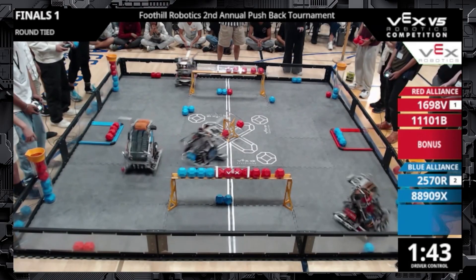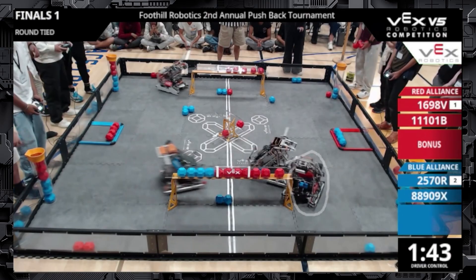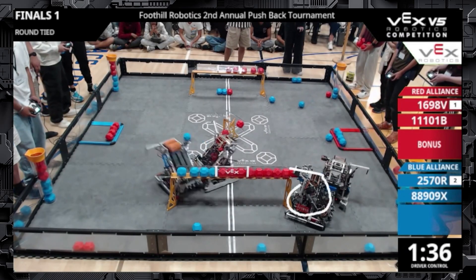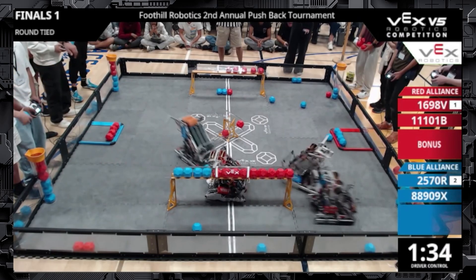You'll actually see the opposite, where the blue alliance comes over and tries to descore from this end, which is not very effective. As I mentioned, the red alliance's 11101B can just sit at the end of the goal, which gives them a much stronger position compared to the wings that the blue alliance is trying to fight with. You can see that demonstrated here — the red alliance is literally just keeping that control zone by sitting there, even with defense from both blue alliance robots.